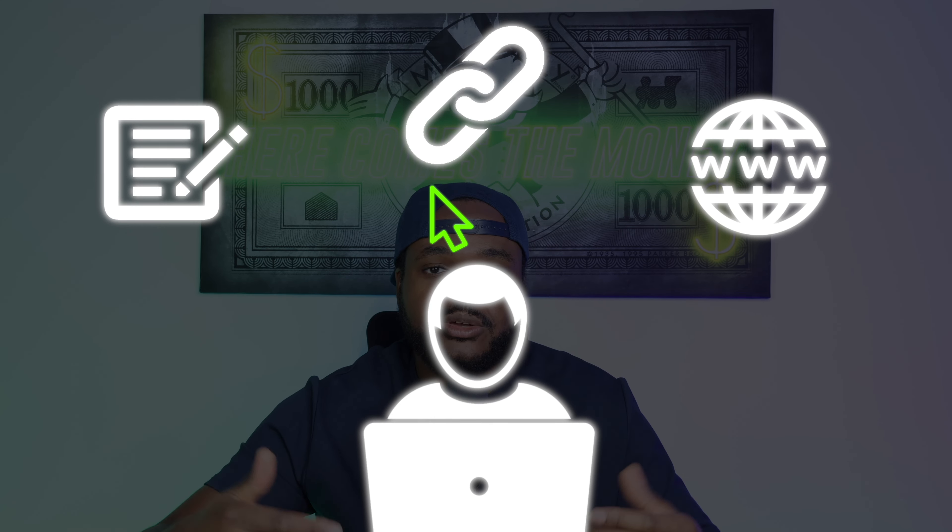Jumping straight into the first method I use to earn income paid into my PayPal account: affiliate commissions. When it comes to the affiliate commissions I earn, the way I like to do it is with recurring commissions. For those of you new to affiliate marketing who aren't sure exactly how it works or what recurring commissions are — it's actually quite simple. It's probably one of the most simplistic business models out there.